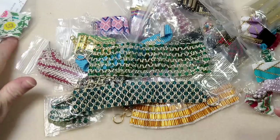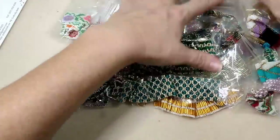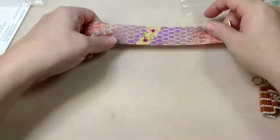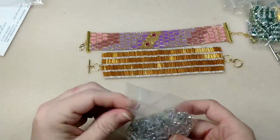I'm filming this after I filmed the video - you can see all this stuff laying out here. These are Beth's beautiful bracelets and we're going to look at these in the video. I wanted to give a couple of announcements.